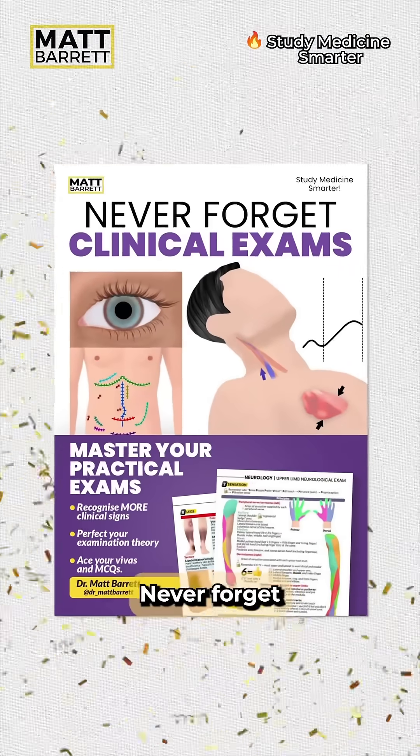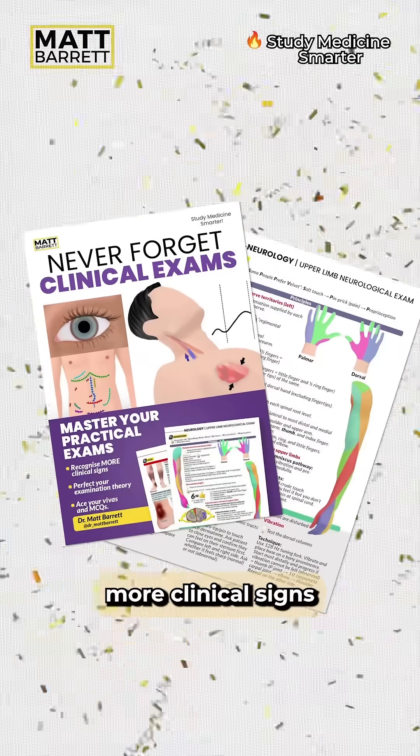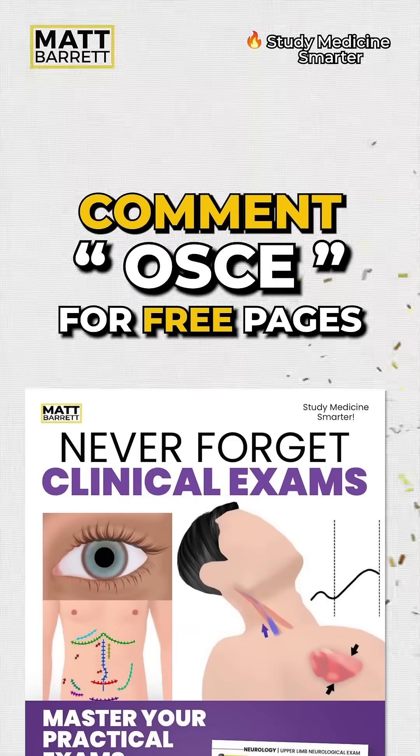By the way, I've released a brand new guide — 'Never Forget Clinical Exams.' Master your OSCEs and VIVAs by remembering more clinical signs and perfecting your examination technique. Comment OSCE for some free pages.